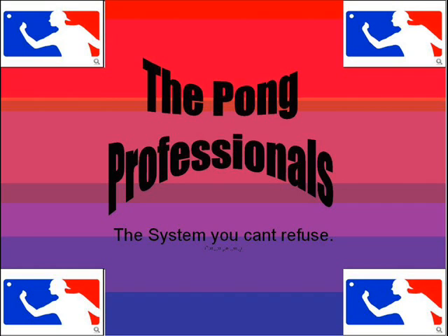The Pong Professionals. The system you can't refuse.